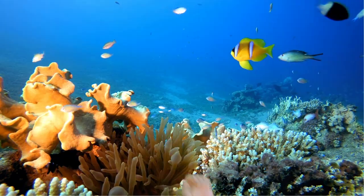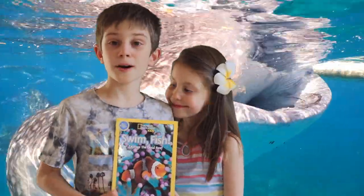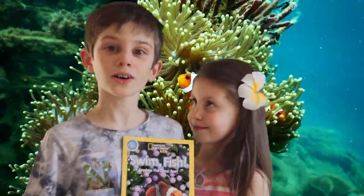I'm going to float to it! Today, Alina is going to read us this book about fish. It will help us learn about the coral reef.